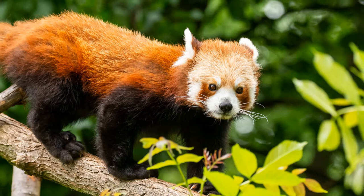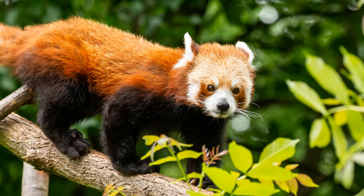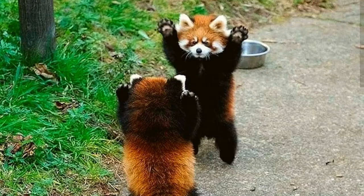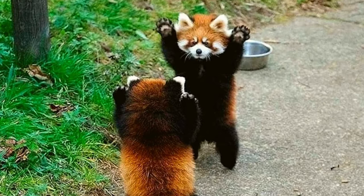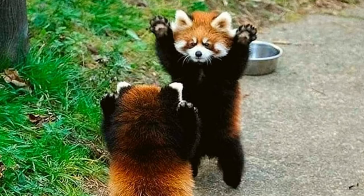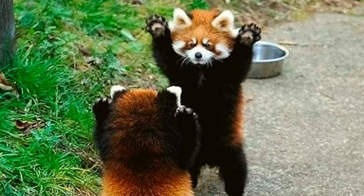3. Red pandas were recently separated into two species. While the red panda was originally thought to be one species made up of two subspecies, new genetic studies have found that there are actually two distinct species: the Himalayan red panda and the Chinese red panda. Researchers in China found that two separate species had formed about 250,000 years ago when populations were divided by the Yalu-Zhangbu River. The Himalayan red panda tends to have more white on its face, while the Chinese red panda is larger with darker fur.